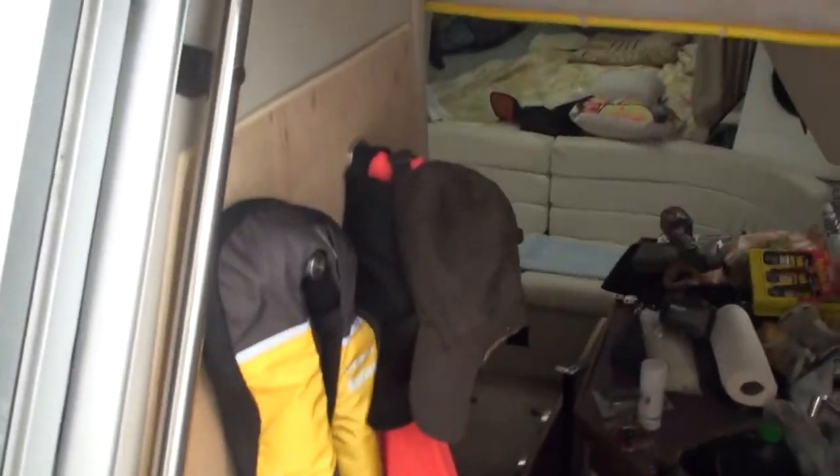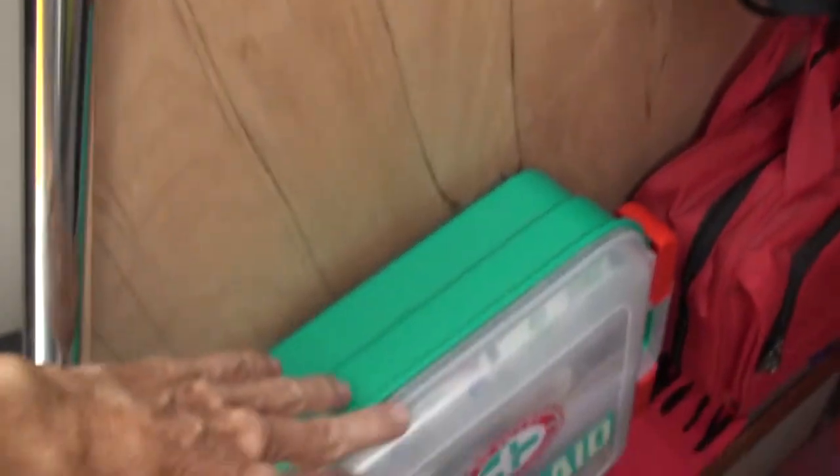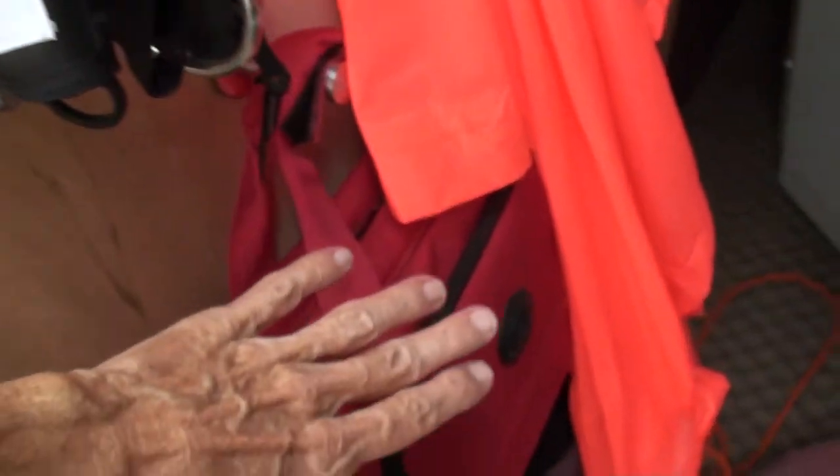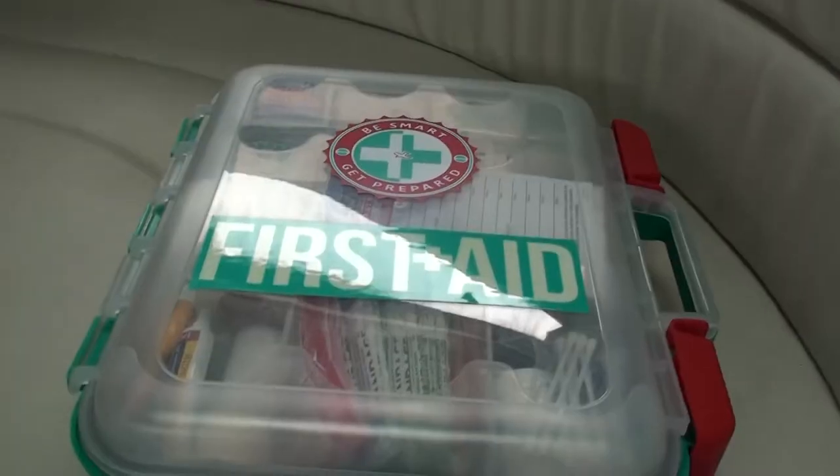So what kind of stuff do I keep just inside the door where I can get at it? I've got my hats, of course — that's important — fall weather gear, my inflatable life jacket, a first aid kit, a trauma kit, this is my anti-sinking kit, and my ditch kit with an EPIRB just in case.